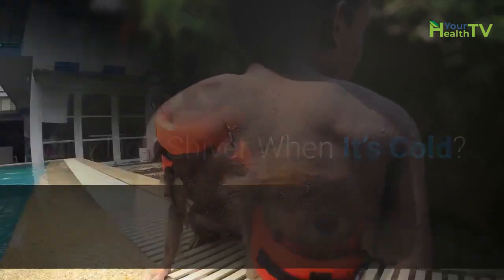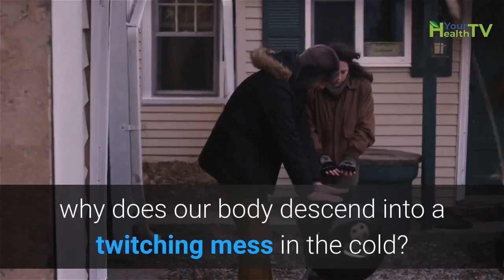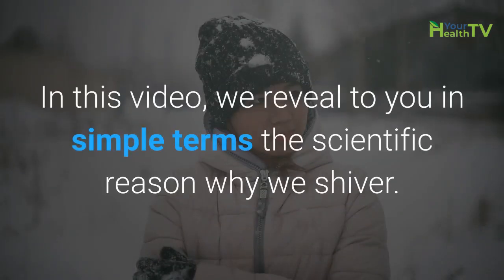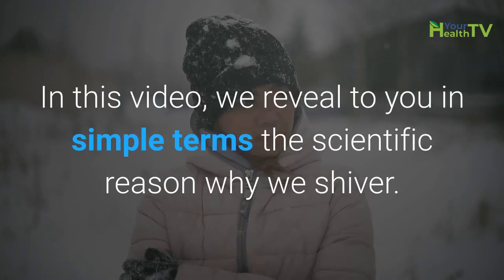Why do I shiver when it's cold? Body shivering, teeth chattering — why does our body descend into a twitching mess in the cold? In this video, we reveal in simple terms the scientific reason why we shiver.